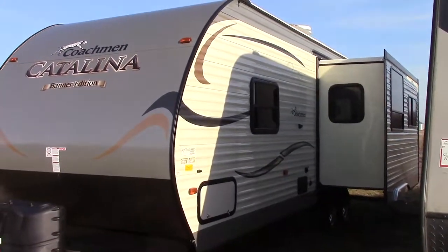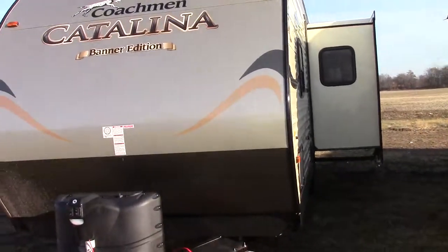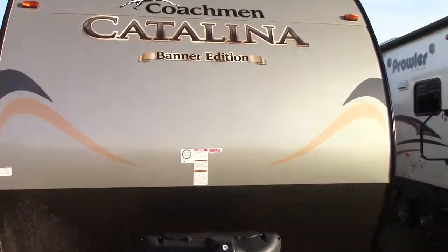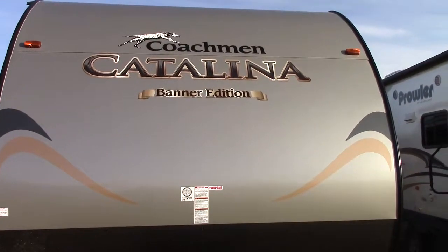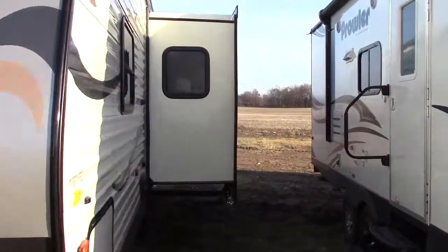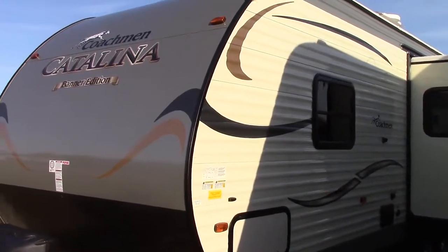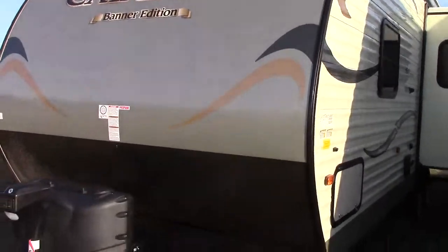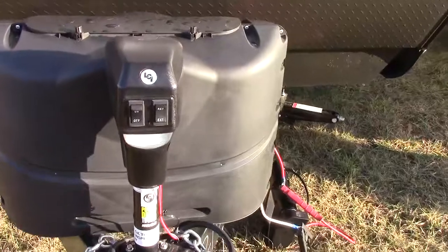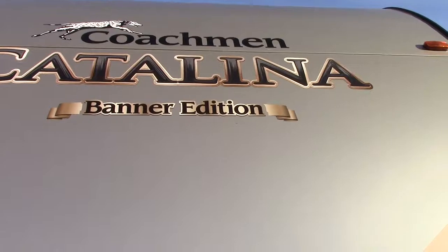Hi everyone, Steve from Richards Motor Sales RV Center with locations in Southern Michigan in Reading, Michigan and Quincy. Today we've got an exciting new 2015 Coachman Catalina 26-foot rear lounge floor plan with a super slide. One thing that makes it exciting is the fact that it weighs 5,975 pounds dry weight and fits really well into our half-ton towable series. I'm going to show you what's included in the Banner Edition as well as new Coachman features.